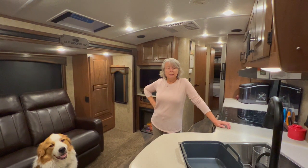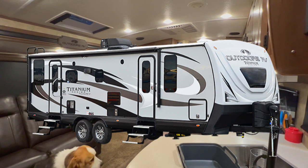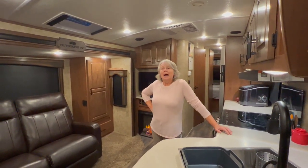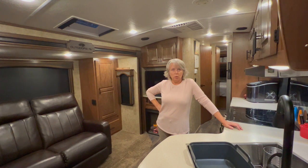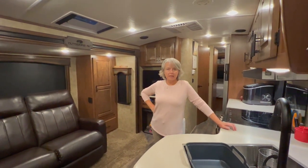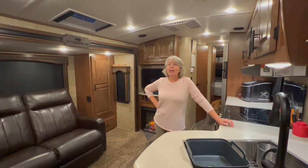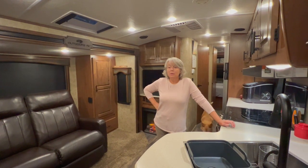We purchased a 2022 Blackstone 250 RDS Titanium manufactured by Outdoors RV in the mountains of Oregon. We ordered it in January of 2021 and received it in September of 2021. We've owned it for a year now. I've been full-timing since last September, and we've both officially moved in full-time since July.